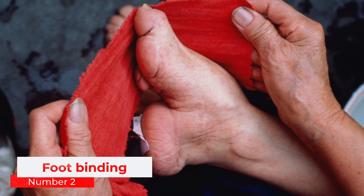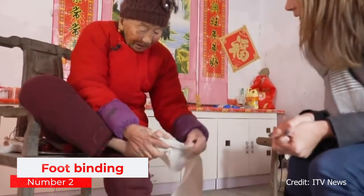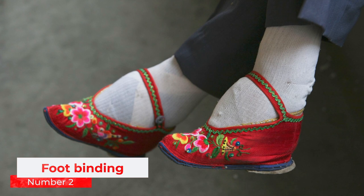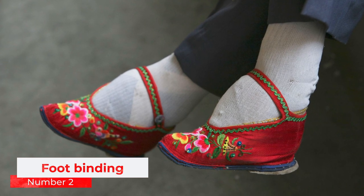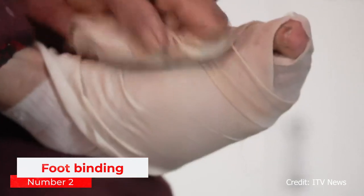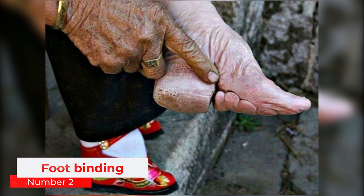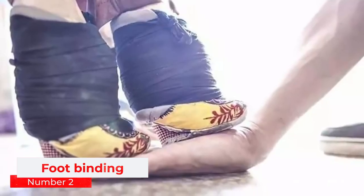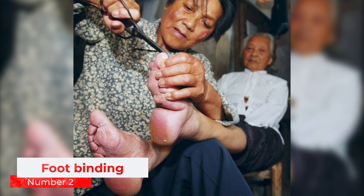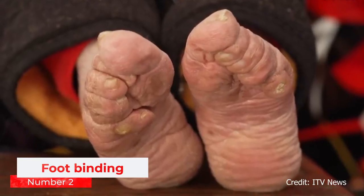Number 2: Foot Binding. Practiced by women in China for over a thousand years, foot binding became a popular way to display social status. It involves deforming the feet of young girls to permanently fit into a tiny lotus shoe. Although infections could be fatal, most women hoped for infections as they would often lead to the toes falling off. If the woman survived the infection, she would have even tinier feet and would therefore be considered more beautiful and desirable. Despite the discomfort and life-threatening effects, the crippling ritual endured until finally being officially banned by the New Republic of China in 1912.